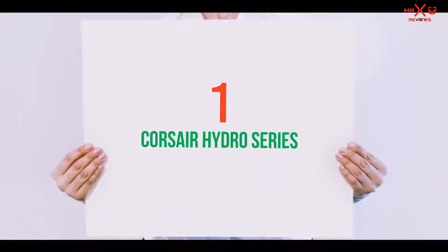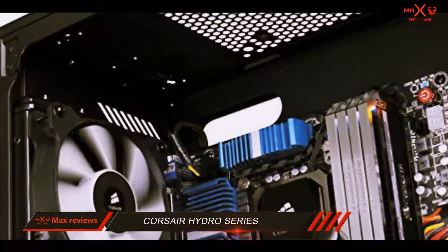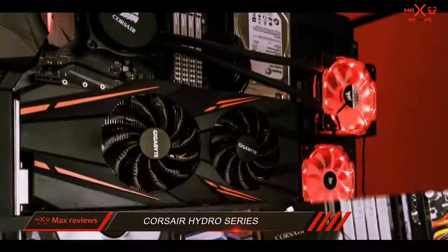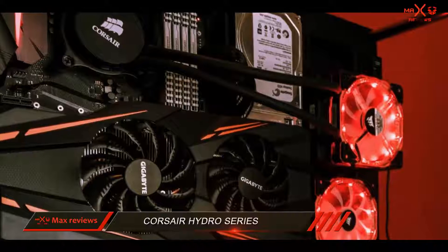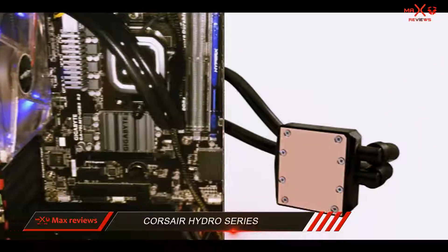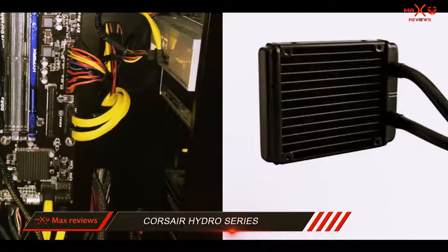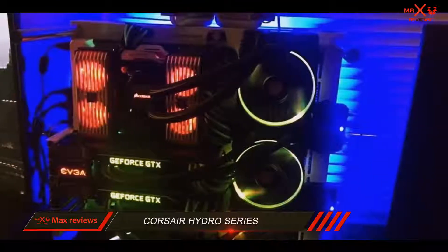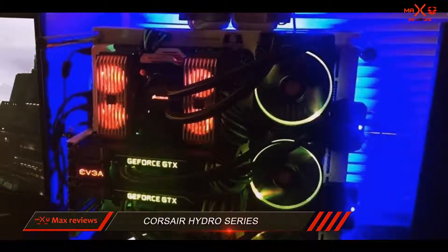And number 1 on this list: the Corsair Hydro Series. The H60 from Corsair's Hydro Series is easily one of the best when it comes to liquid CPU coolers, and the reason for that is simple — it provides an excellent balance of performance per price. The new and improved SP120L fan is designed for a quieter and more performant experience, to keep the temperatures of your CPU lower than ever. Reliability isn't left out either.